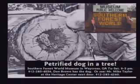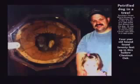They're solid rock. Here's a petrified dog inside a tree in Georgia. They cut the tree down for firewood and said, wait, don't cut that one up — there's a dog inside, turned to stone.